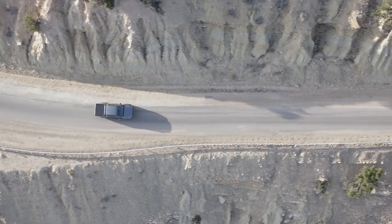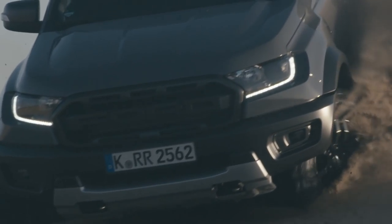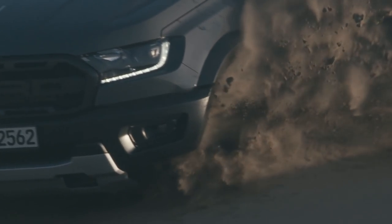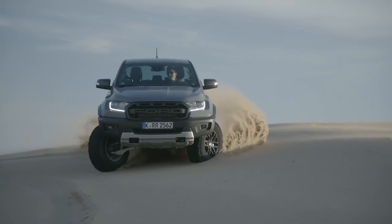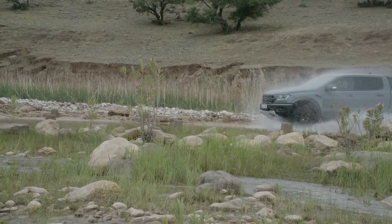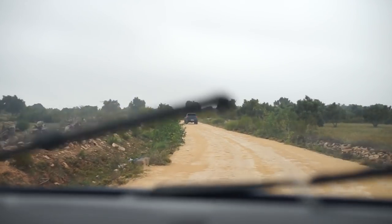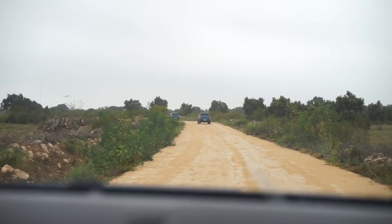From the inside it never got too noisy, the sound system sounded great, and the seats held you in perfectly — massively comfortable. It's a little bit taller but you don't notice it too much, and from a driving point of view it doesn't feel like a vehicle of its size. Ford have absolutely nailed it in every single way. I love the standard Ranger, I love the Wildtrak, but I think the Raptor is my new favourite.